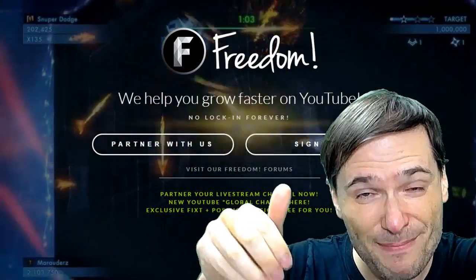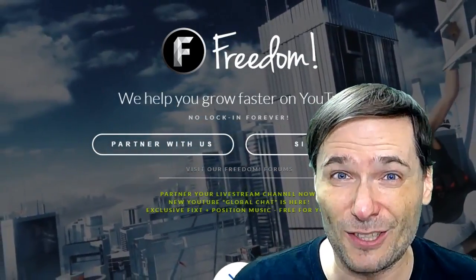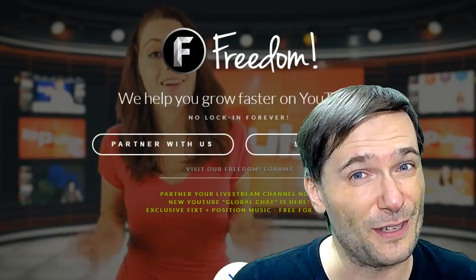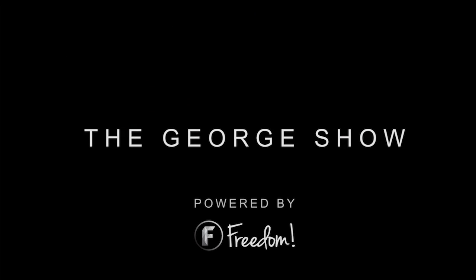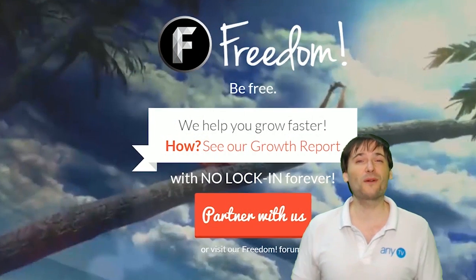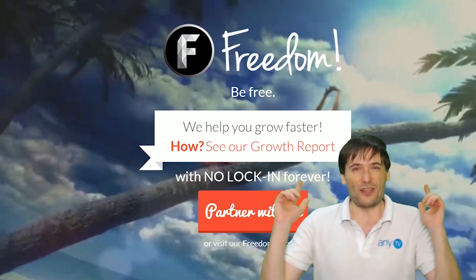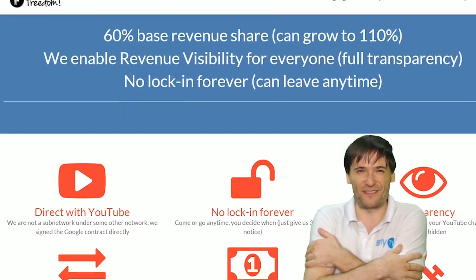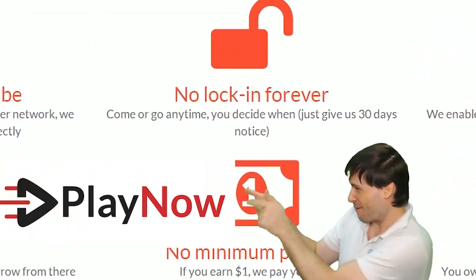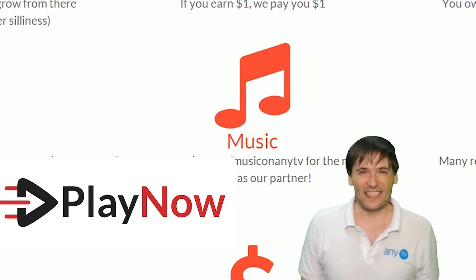If you like this video click that like button down there so I know what kind of content you enjoy, and subscribe to this channel — youtube.com/freedom. It's called Freedom Central and it's the home of the George Show. We will grow together as a family because this is the Freedom Family — you are part of it, we are all part of it, and we're all growing together. So grow with us and partner with Freedom — that play now button on the video bar is all you need to click to get started.